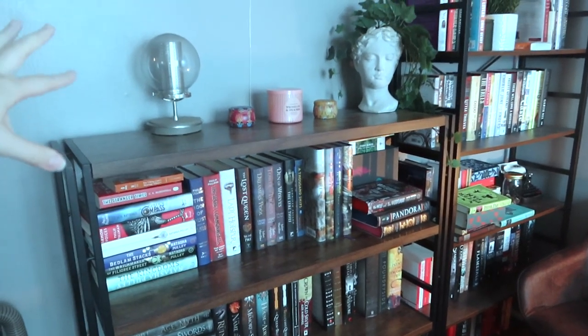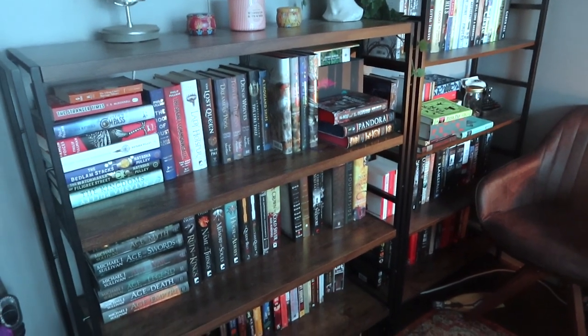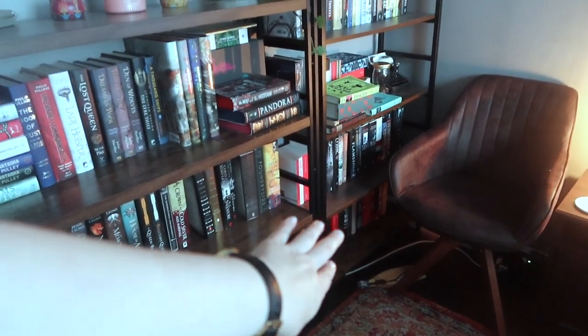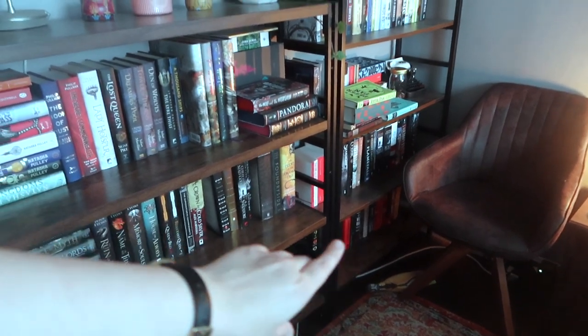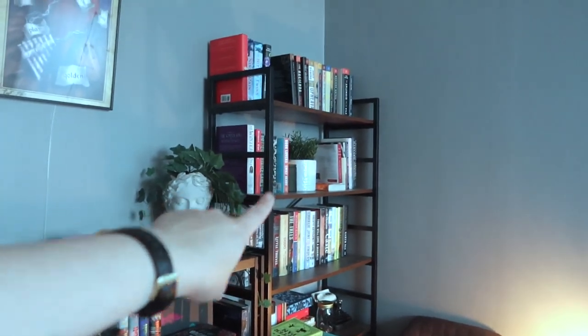First things first, back to the bedroom to show you that one shelf and the few random books just sitting on shelves as well. These are the bedroom shelves — pretty much the same as before. I don't have a mirror here anymore, but the shelves are mostly the same. Down there I didn't show that shelf last time because it just had a printer and printer paper, so we're going to do that shelf. And there are a couple new ones up there too.